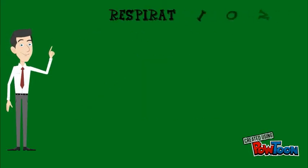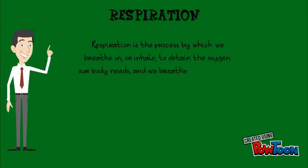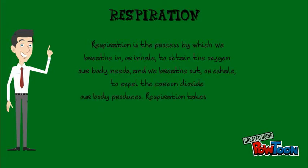Let's move on and talk about respiration. Respiration is a process by which we breathe in or inhale to obtain the oxygen our body needs, and we breathe out or exhale to expel the carbon dioxide our body produces. Respiration takes place in the respiratory system.